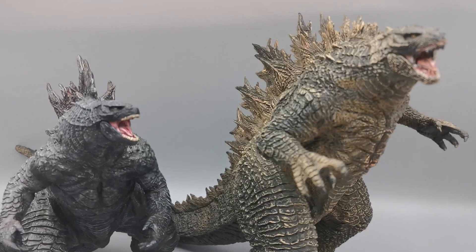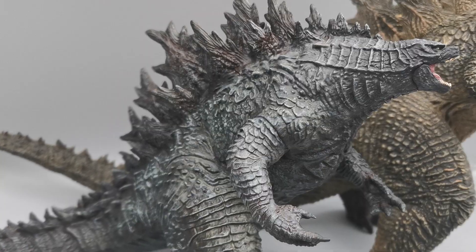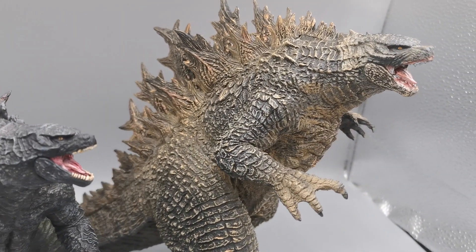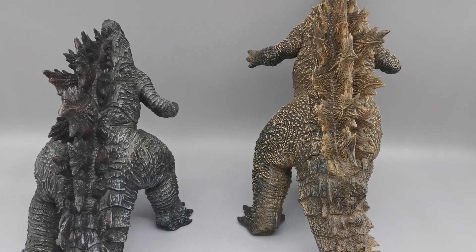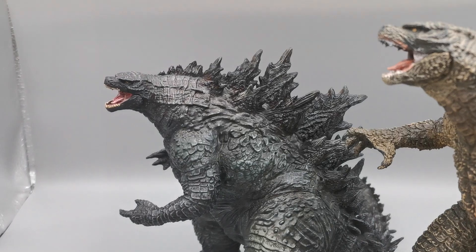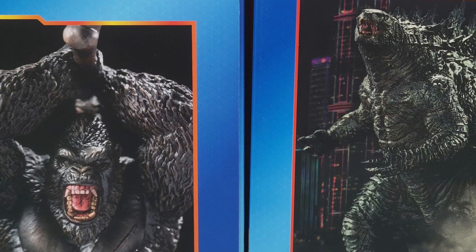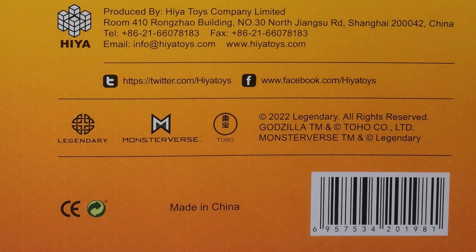So here's the Ichiban — the Bandai Presto Ichiban Kuji. In Japan it's a lottery figure, so you can only win it through a lottery. Not only is it bigger, but there are like no apparent seams on the Ichiban — it's a little better done. There are some seams but maybe they're not as apparent. The Ichiban is actually sculpted by Yuji Sakai, so I think there's a huge advantage of having a well-known Godzilla artist behind it.